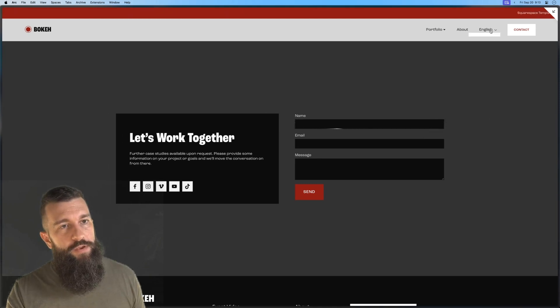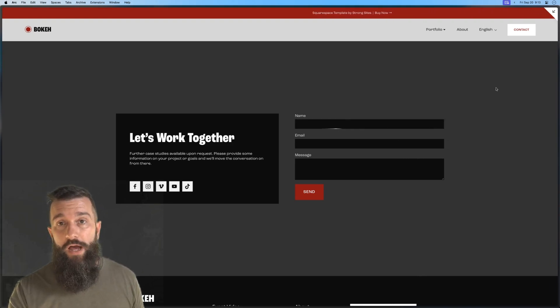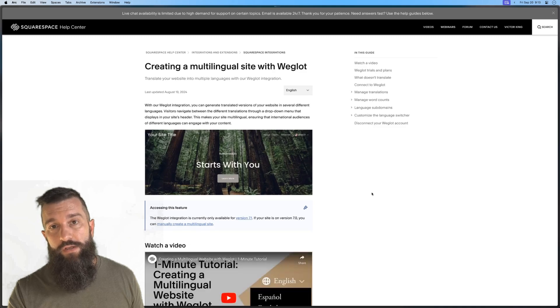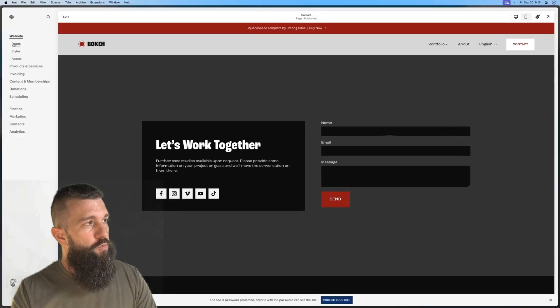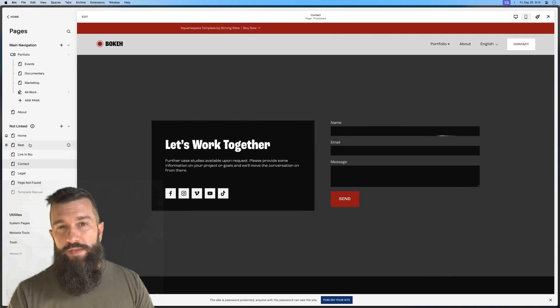Another feature up here in the nav is a language selector. You can disable that if you don't want a multilingual site. But if you're a videographer who works in multiple countries and multiple languages, Squarespace has a Weglot integration that allows you to, with just a few clicks, create multilingual versions of your site. There's documentation about that in the template manual.